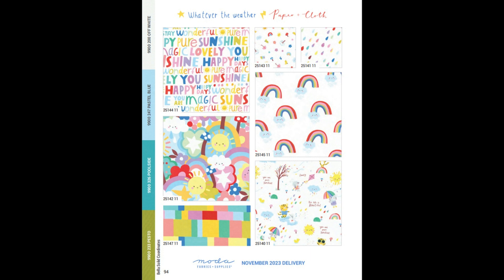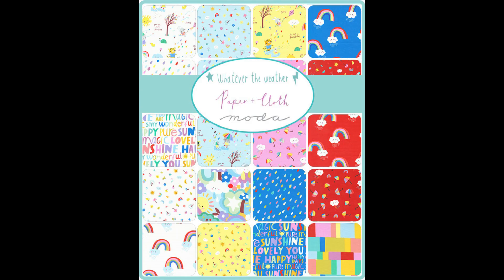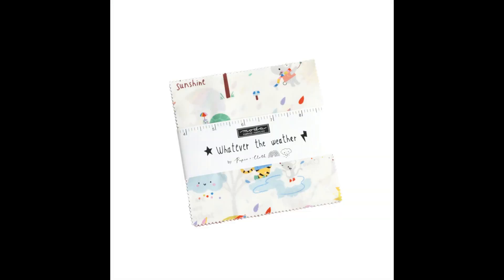The Stitchery Dorset presents a MODA fabric selection called 'Whatever the Weather.' We're celebrating the seasons in this collection, from glorious sunny days to splashing around in puddles with your favorite umbrella. Whatever the Weather is a playful set of prints featuring a group of friends each enjoying the great outdoors, as well as rainbows, clouds, raindrops, bold typography, and fun.